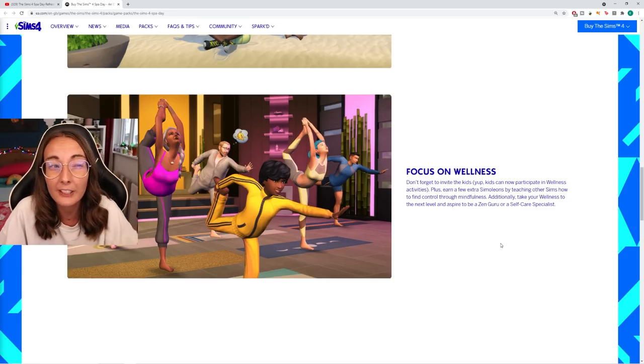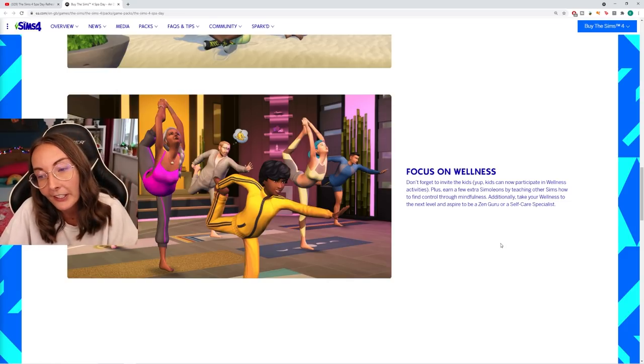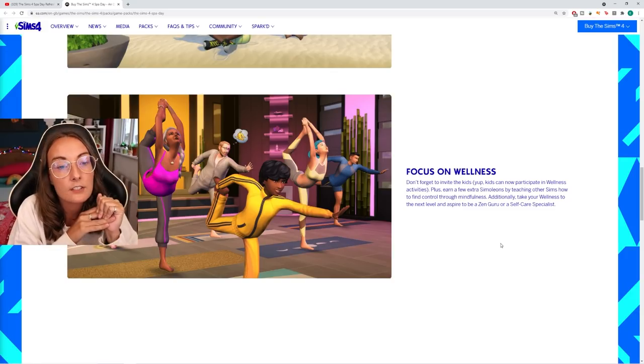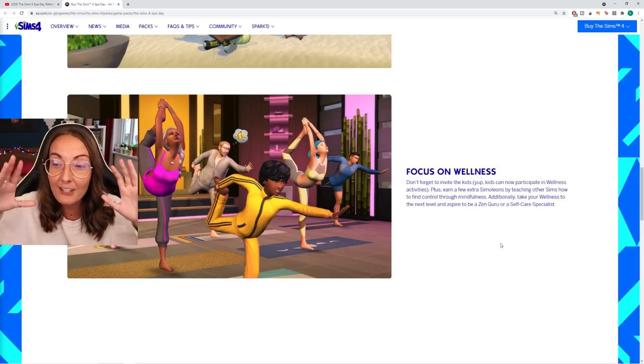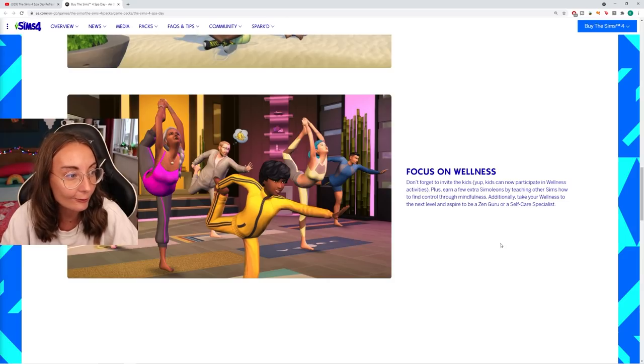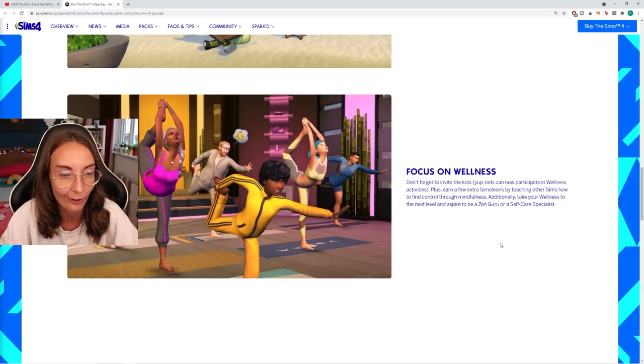I'm assuming they'll just get uncomfortable if they haven't been to a spa in a long time. I'm fairly sure it'll be dependent on emotions. Kids can now participate in wellness activities plus earn a few extra simoleons by teaching other sims how to find control through mindfulness. I'm gonna start a kiddo empire - I'm just gonna have a real zen-out kid who just teaches yoga.